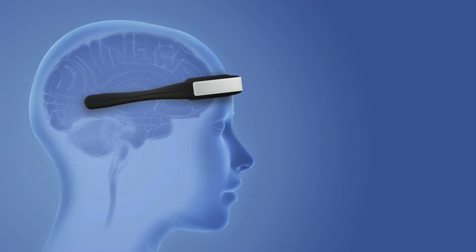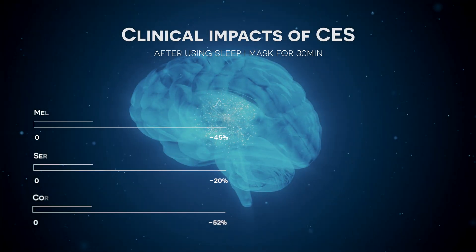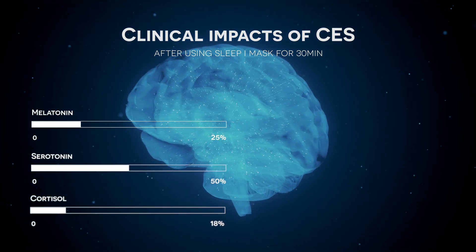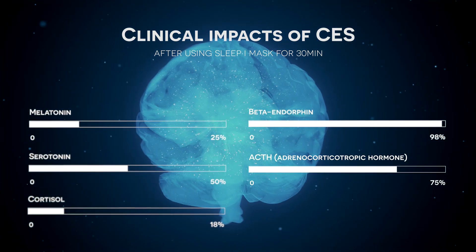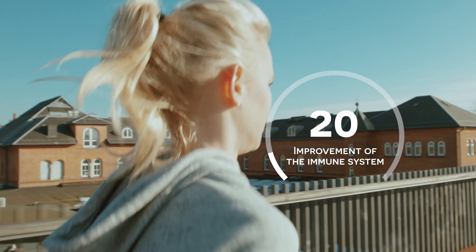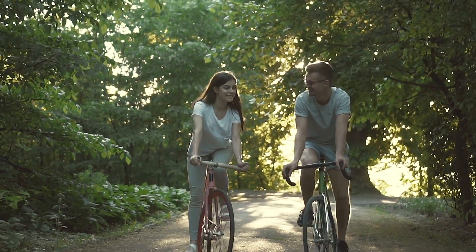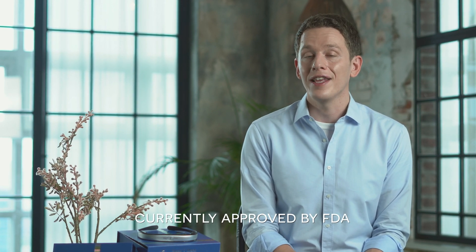Two electric poles are used to send electric stimuli to your brain, which produce melatonin and serotonin. These help you to fall asleep. This electricity is harmless and is already produced in your brain. It also helps reduce cortisol levels, which means less stress, and helps improve your immune system, which can aid in preventing other illnesses such as the common cold or flu. CES technology is clinically proven and approved by the FDA.